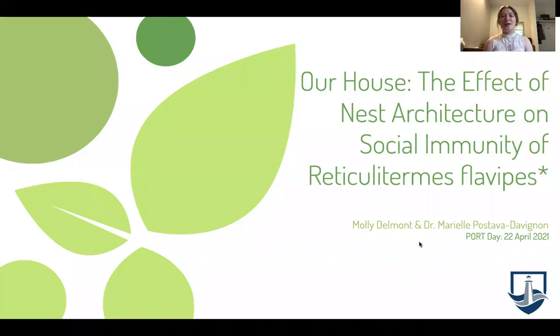Hello, my name is Molly Delmont. I'm a senior in the biology department here at Virginia Wesleyan University, and I'm excited to share with you the research I conducted this semester on termites.